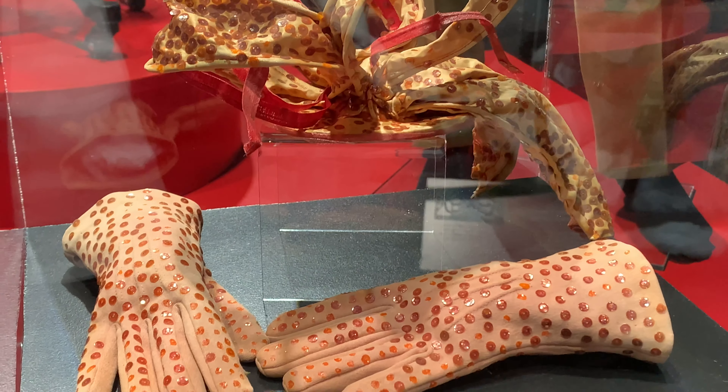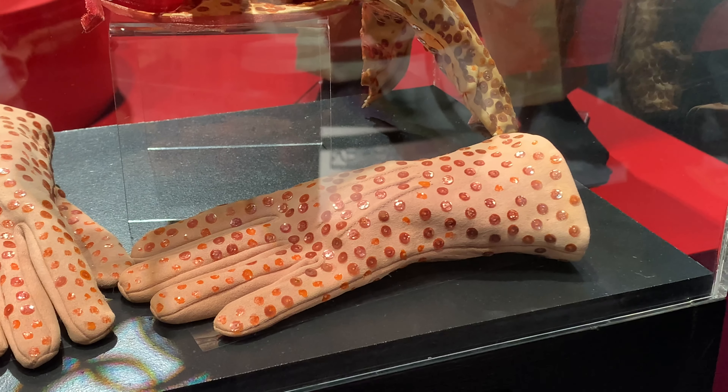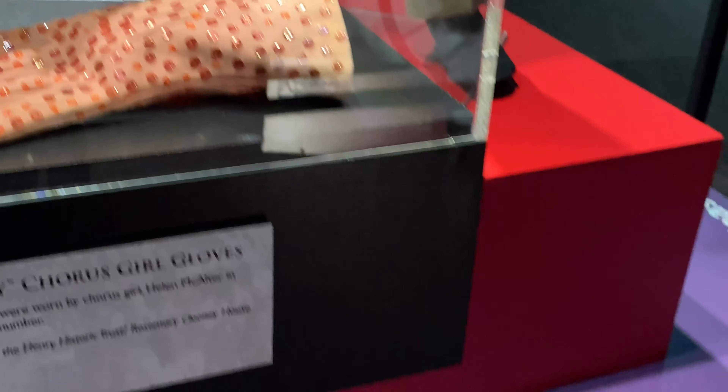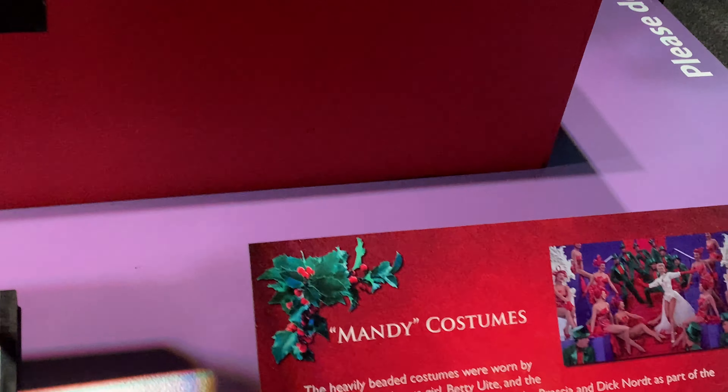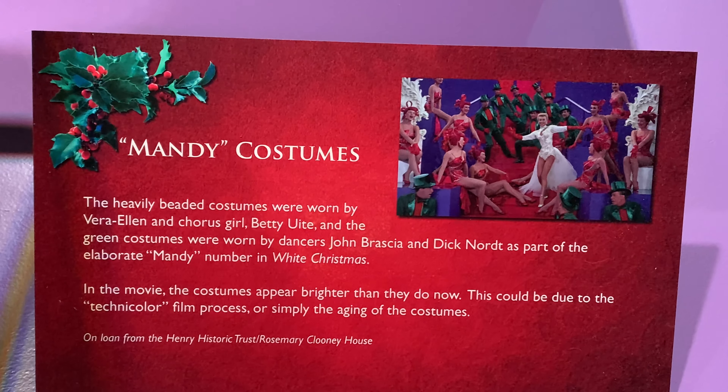These are some of the sequined gloves. It's interesting that you can see the sequins are actually chipping and falling off, and it kind of puts in perspective just how old these costumes are.